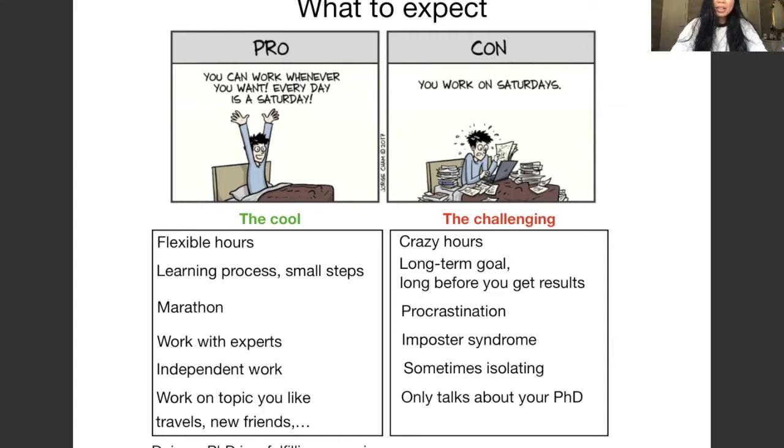Doing a PhD is like doing a marathon — it's a learning process and you take small steps at a time over several years. Since your goal is long-term, it can take a while before you see results, which can be frustrating when you feel like you're not accomplishing anything yet. Another cool thing is working with experts where everyone around you is very smart, but that also means you're prone to imposter syndrome, which is very common in academia. Working independently most of the time can also make you feel a bit isolated.